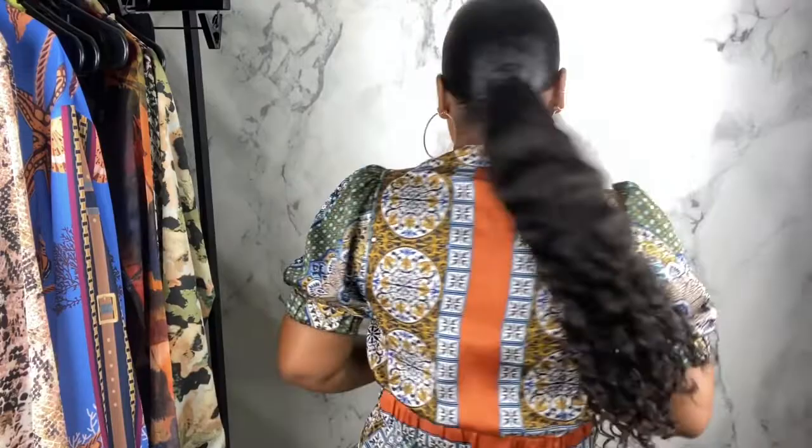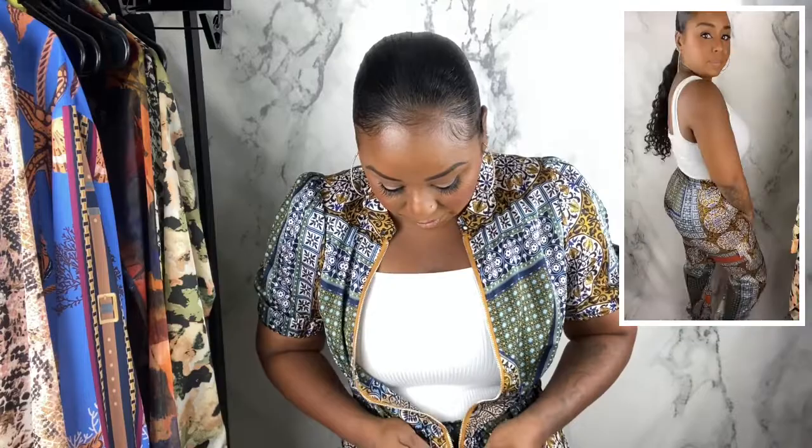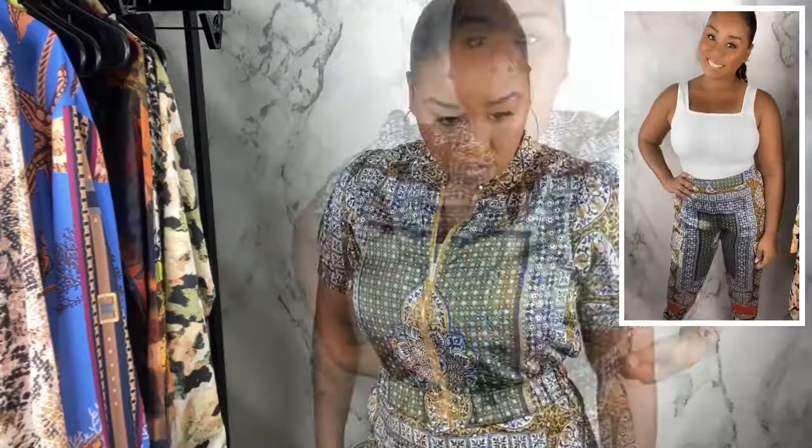The next item is this cute set with a really pretty, almost Indian-like print. The colors and pattern are so pretty. I love sets because you can take the jacket off and wear it in the summer when it's hot — maybe just with a bodysuit — or wear it together as a set for something a little more dressy. It has real cargo pockets. I got the mustard colorway; I was on the fence about the two colorways but there's just something about mustard.